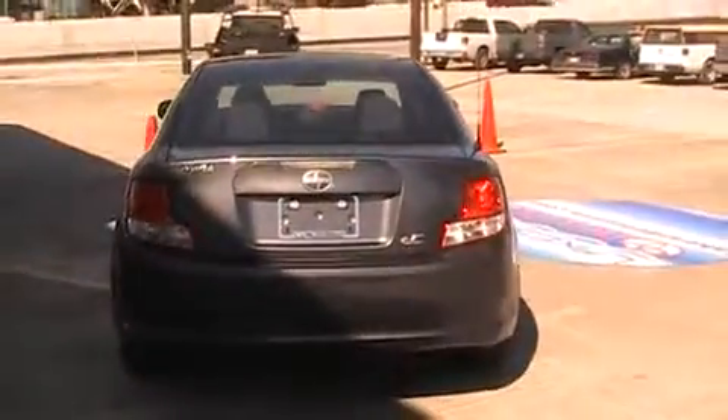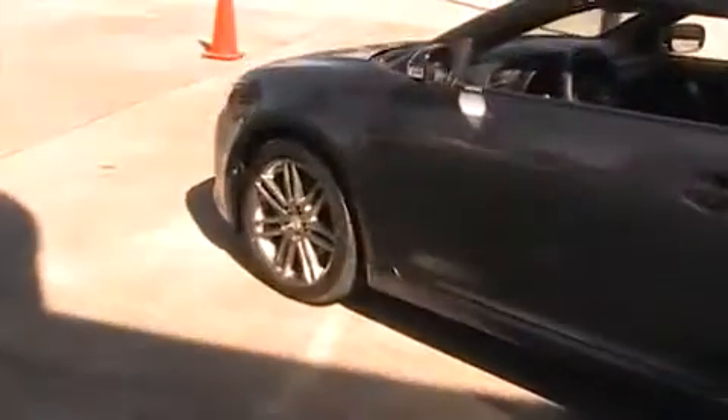Here are some of this vehicle's great options: stability control, traction control, steering wheel audio controls, anti-lock braking system, air conditioning, adjustable steering wheel, power steering, four-wheel disc brakes, keyless entry, and aluminum wheels.